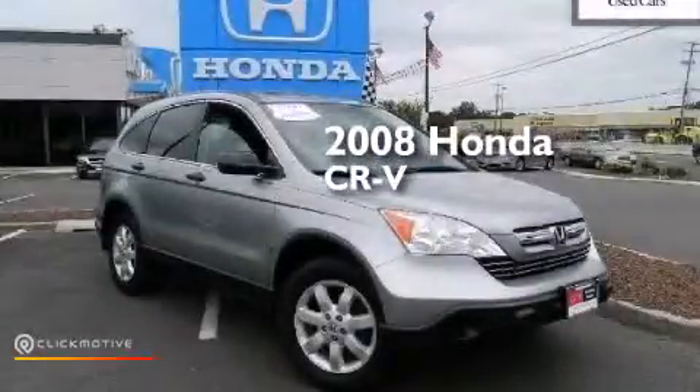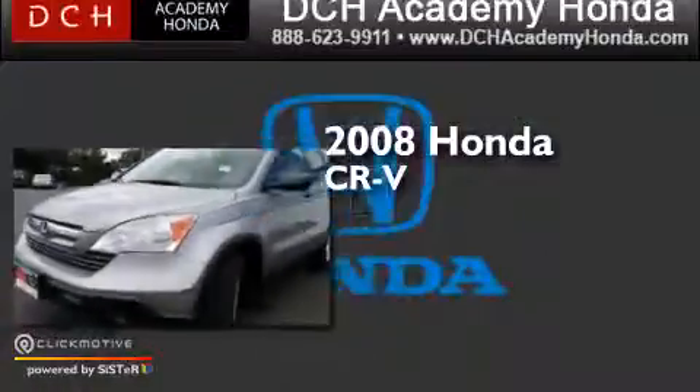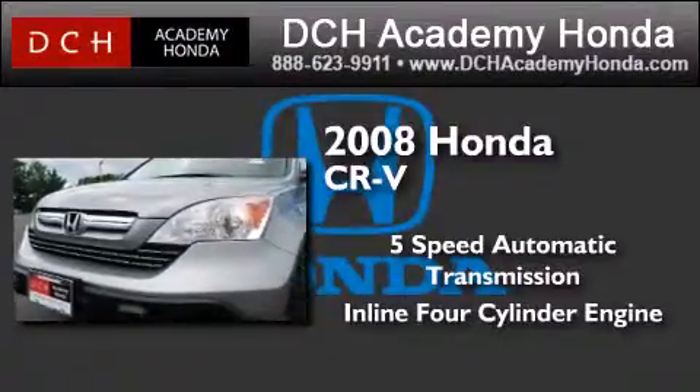This is a certified pre-owned 2008 Honda CR-V. This crossover has a 5-speed automatic transmission, an inline 4-cylinder engine, and the added capability of 4-wheel drive.